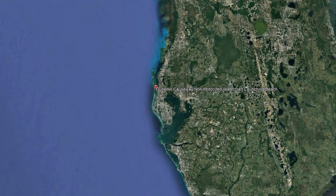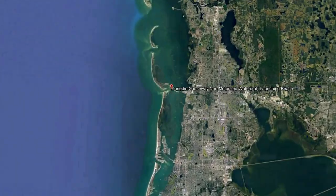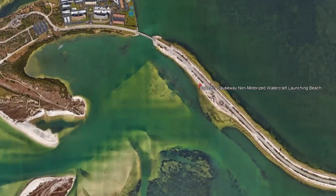To help give you a sense of its location, the causeway launch is about 40 minutes west of the Tampa International Airport, off of Highway 586.